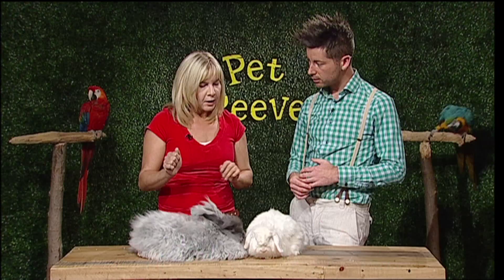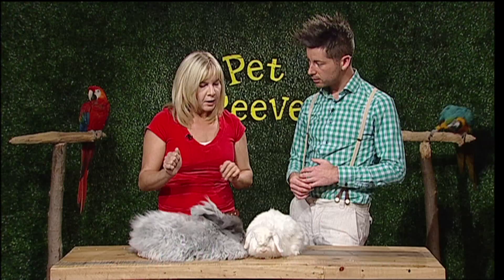As for personalities, the Fuzzy Lops are really nice — very curious, very friendly. They almost have a dog personality: they love to be around people, they're very nosy, they'll sit up on their hind legs and look around. They're very interactive with kids.